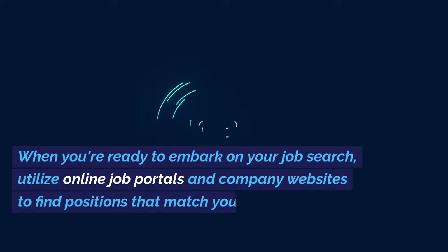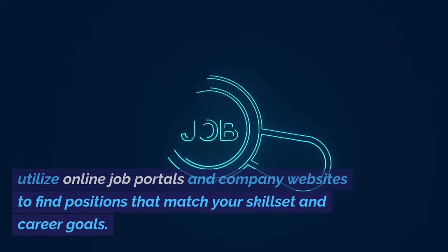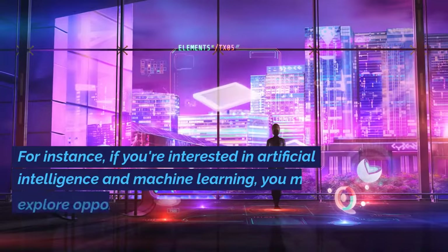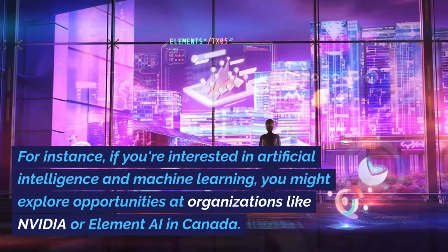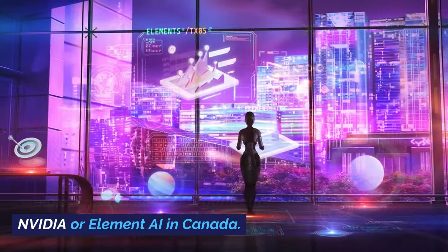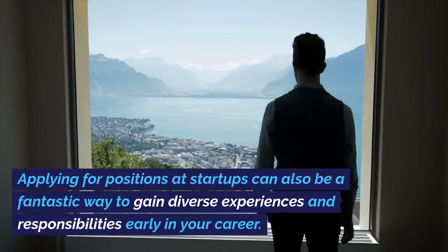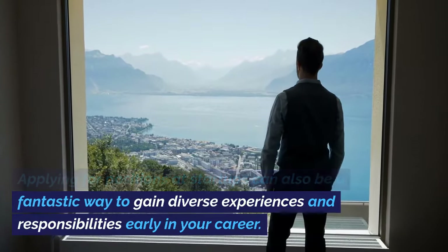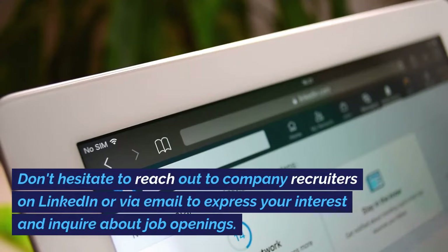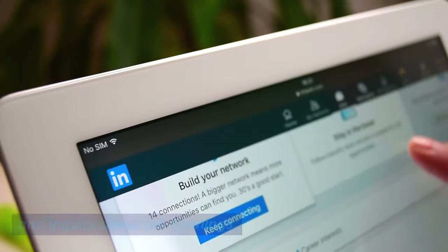Number 6: Job Search. When you're ready to embark on your job search, utilize online job portals and company websites to find positions that match your skill set and career goals. For instance, if you're interested in artificial intelligence and machine learning, you might explore opportunities at organizations like NVIDIA or Element AI in Canada. Applying for positions at startups can also be a fantastic way to gain diverse experiences and responsibilities early in your career. Don't hesitate to reach out to company recruiters on LinkedIn or via email to express your interest and inquire about job openings.